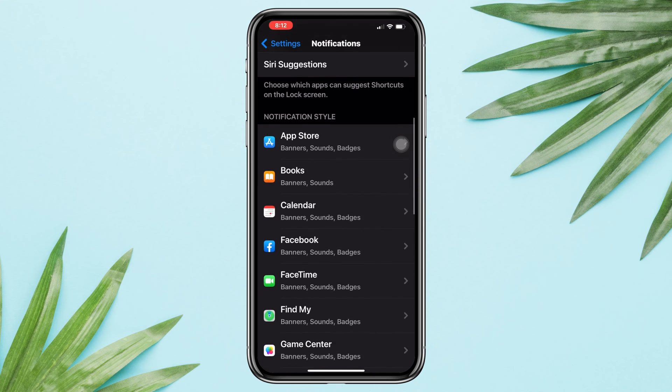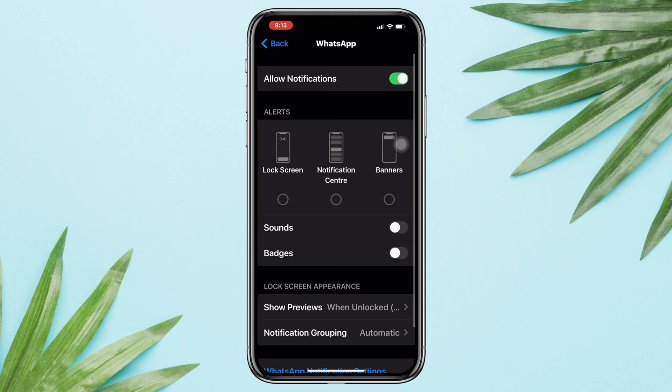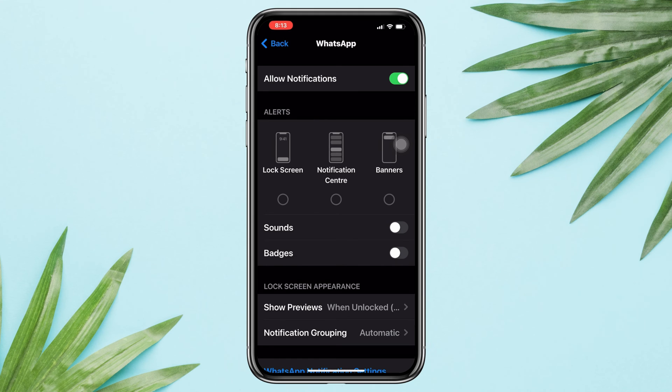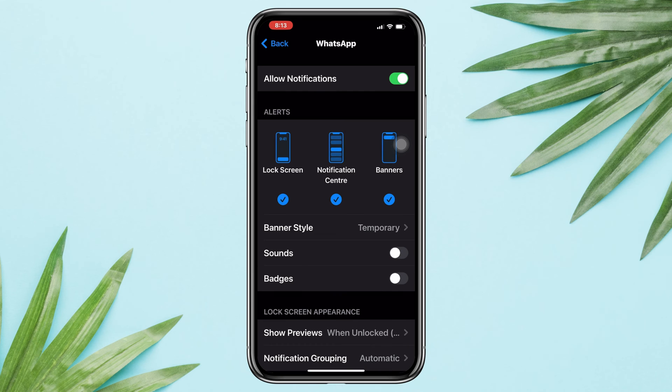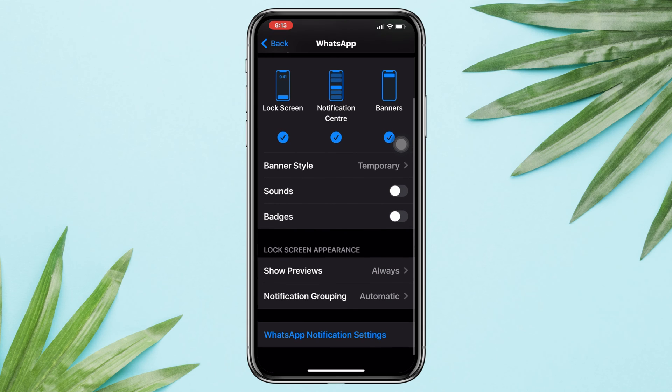Scroll down and find WhatsApp. Tap on the app. Enable Allow Notifications, enable notifications for Lock Screen, Notification Center, and Banners. Then tap Show Preview and select Always. Enable all the settings from here as well.